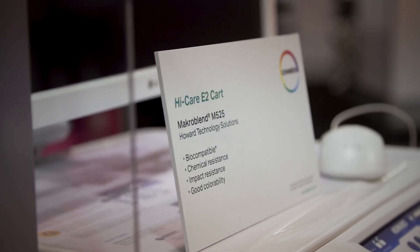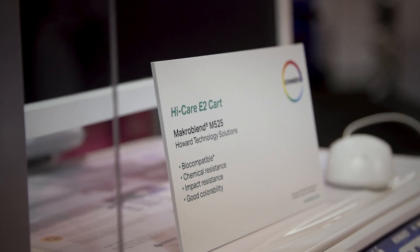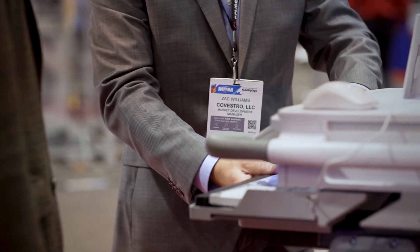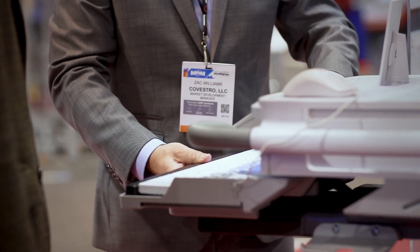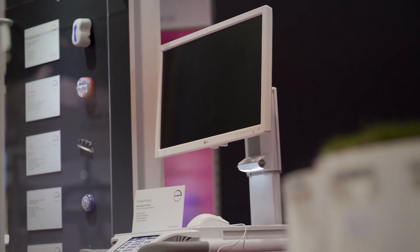We collaborated with Howard Technologies to provide them with material that's good for chemical resistance, lightweight, and toughness. They use this device in the hospital environment and it's commonly decontaminated with harsh chemical cleaners, so our material offers chemical resistance to those cleaning agents.